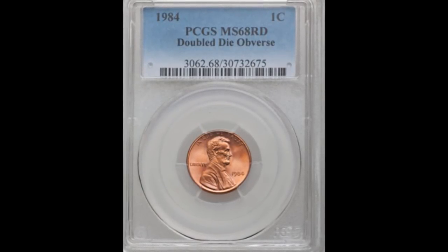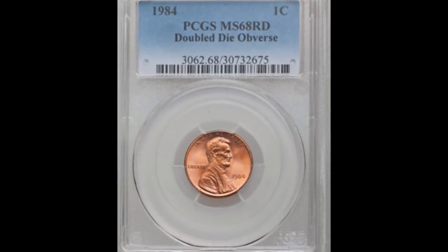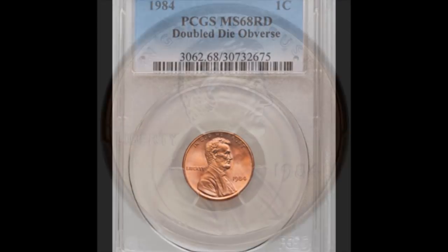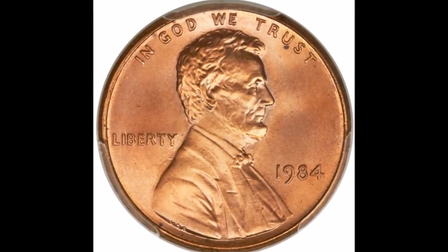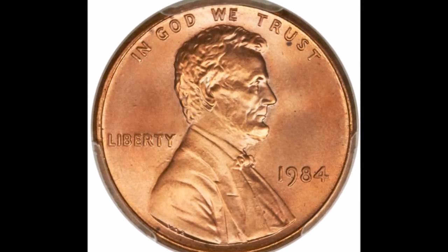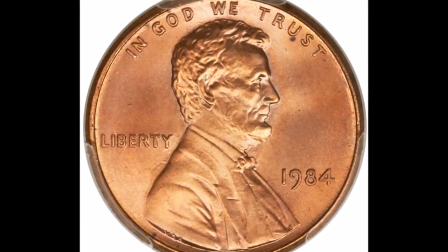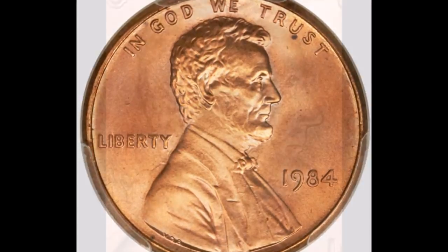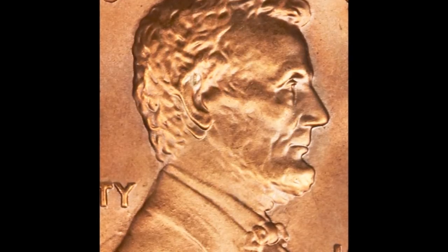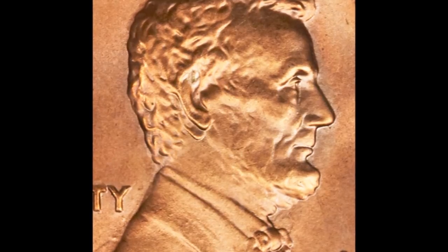In the number seven position we are looking at the 1984 double die obverse, listed as FS-101. This happens to be one of my personal favorite varieties — it's a class 4 double die and the doubled ear variety. This is one of the strongest and most beautiful doubled ear varieties in the Lincoln cent series. Doubling is very strong on the profile; you can clearly see it on the ear, and also on his chin.